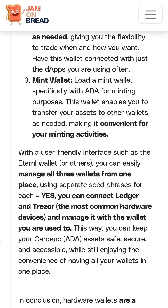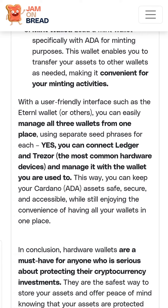You can easily manage all three wallets from one place. You can connect Ledger and Trezor, the most common hardware devices, and manage them with the wallet you are used to.